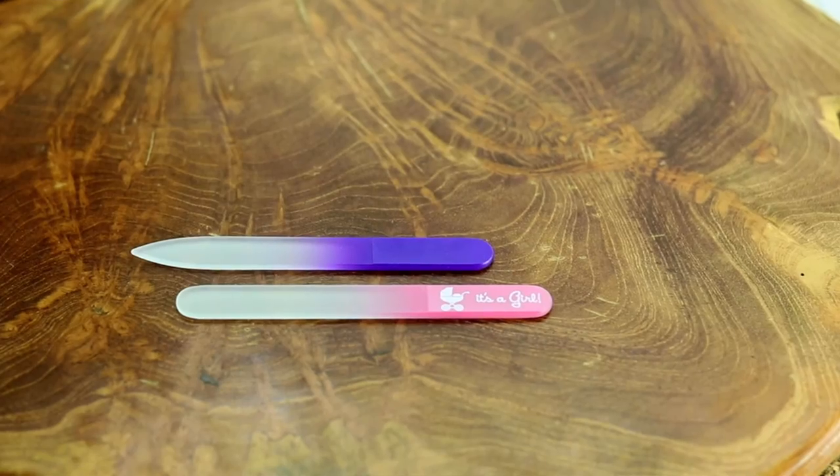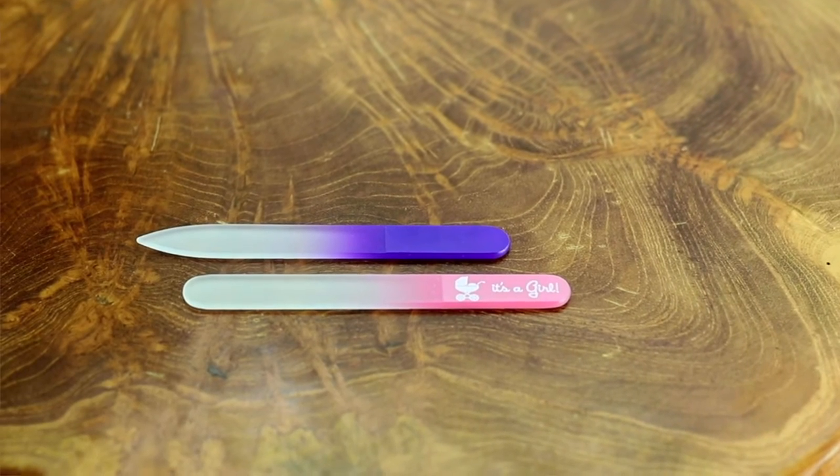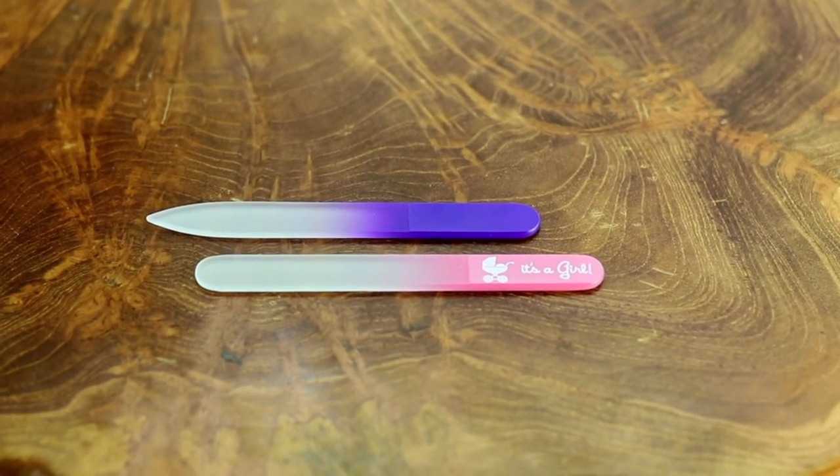The ends of the files can be pointed or rounded. The pointed ends make it easy to clean your nails with our small or medium files. Our files also come with rounded ends for baby nail care or to use only for filing.